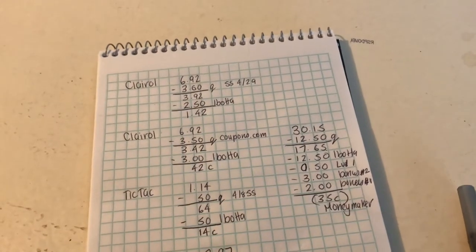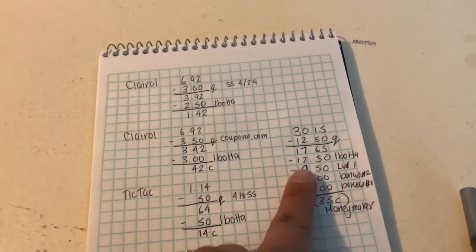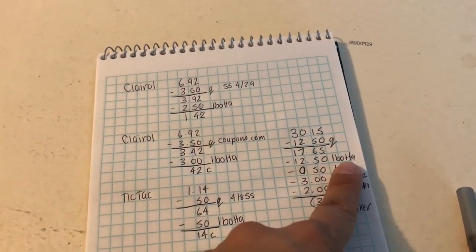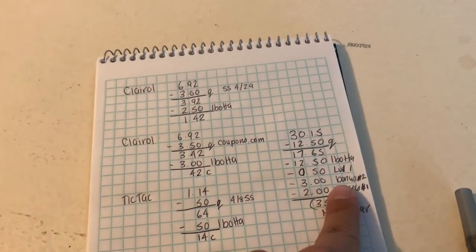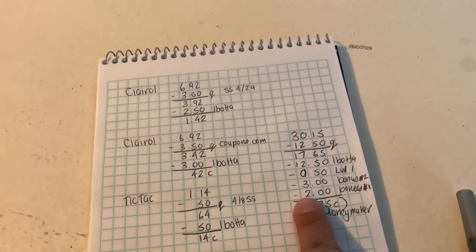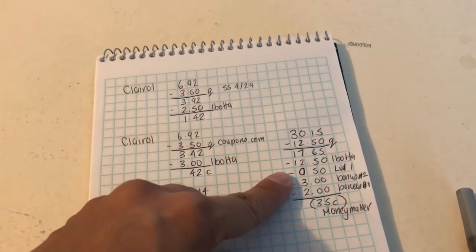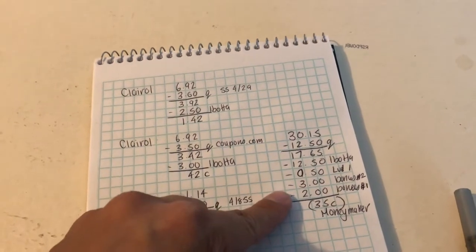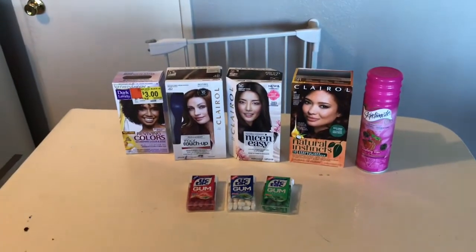Before any coupons all these items would have cost $30.15. I had $12.50 in coupons, so I paid $17.65. I got back $12.50 in ibotta rebates. I also hit my Level 1 bonus for May, completed Bonus #2 for $3, and Bonus Level 1 for $2 — so an extra $5.50 in bonuses. Even though I had $12.50 in rebates plus the $5.50 bonus, it became a 35-cent money maker for all those items, so I was really happy with that.